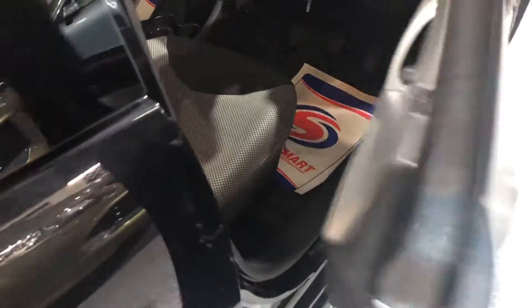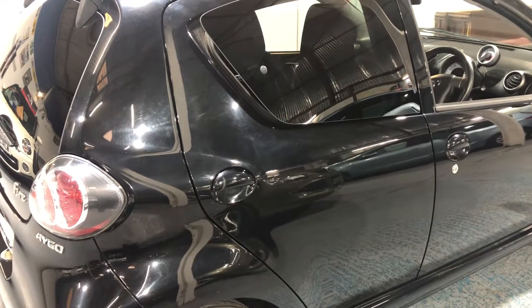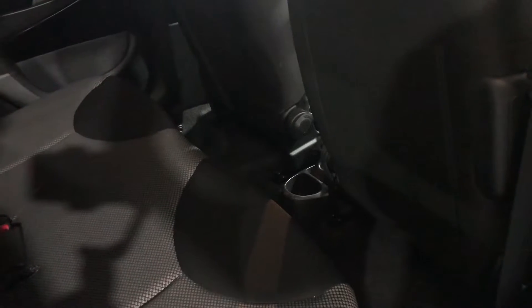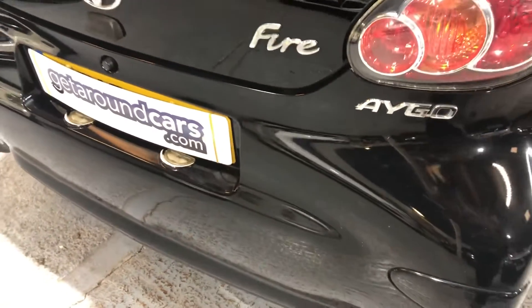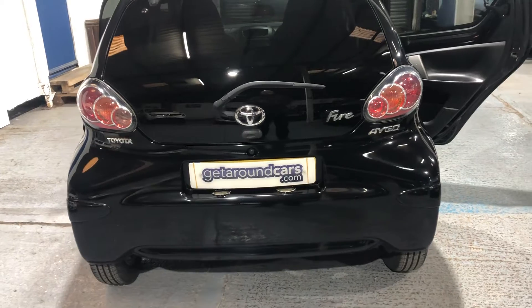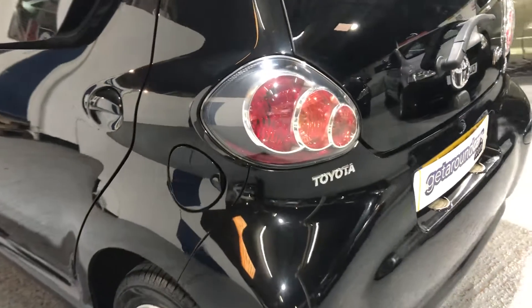The car has only done a genuine 38,000 miles — it's a credit to its previous owner. If we stand back, you can see from the rear of the driver's side the rear doors and the tailgate all have privacy glass. Let's look inside. There's lots of room for all your passengers — it's a four-seater vehicle. To the rear it has a rear wiper. The fuel filler cap is on the passenger side.